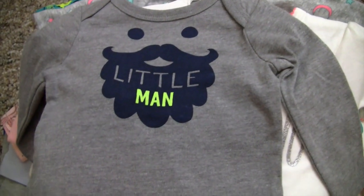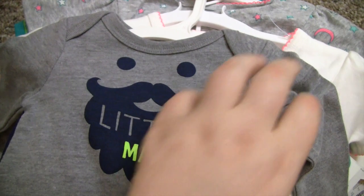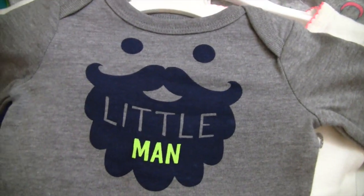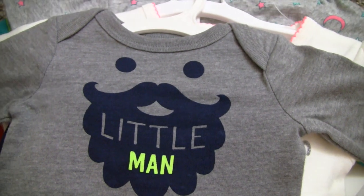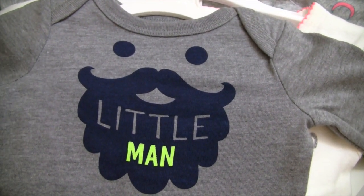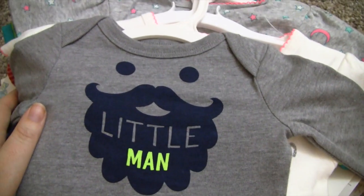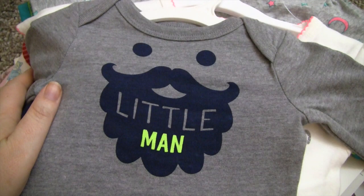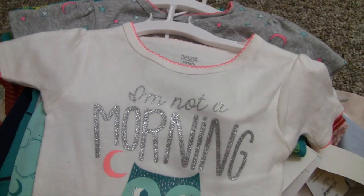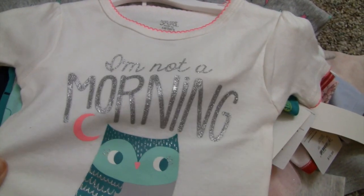Then we got this little onesie for Eli — it's got a little beard and it says 'pants' with little smiling Christmas trees on it. He won't be here for Christmas but he'll probably be here shortly after, so we can still keep with the spirit.